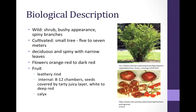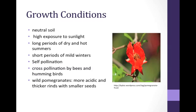In the wild, Punica granatum is a shrub with a bushy appearance and numerous spiny branches. As shown in the image, it is cultivated as a small tree that grows up to 5-7 meters. The plant is deciduous and spiny with small narrow leaves. The plant's flowers range from orange-red to dark red in color. The fruit has a leathery rind and the inside consists of 8-12 chambers with numerous seeds covered by a tart, juicy layer that can be white to deep red in color. A unique feature of the fruit is its pointed calyx. The best yield occurs with neutral soil, high exposure to sunlight, long periods of dry and hot summers, and short periods of mild winters. Punica granatum self-pollinates but also relies on hummingbirds and bees for cross-pollination. Compared to cultivated pomegranates, the wild pomegranates are more acidic with thicker rinds and smaller seeds.